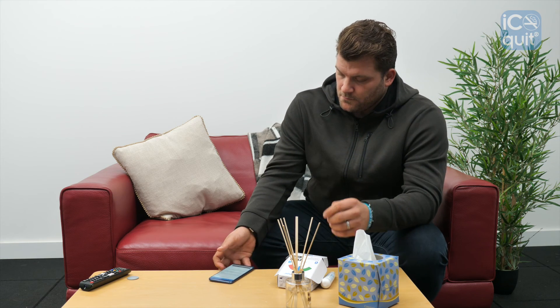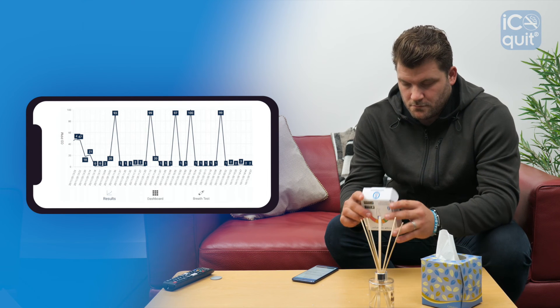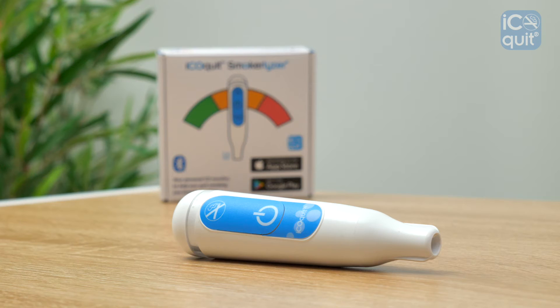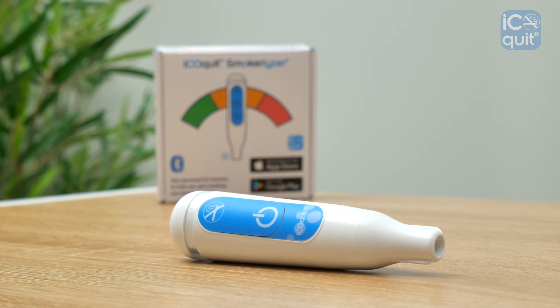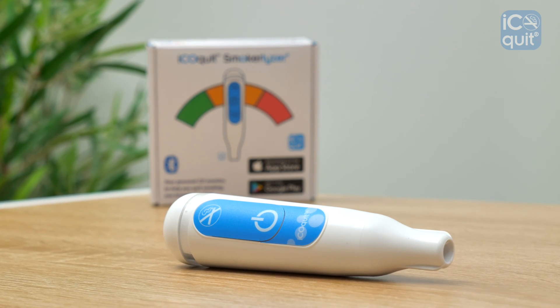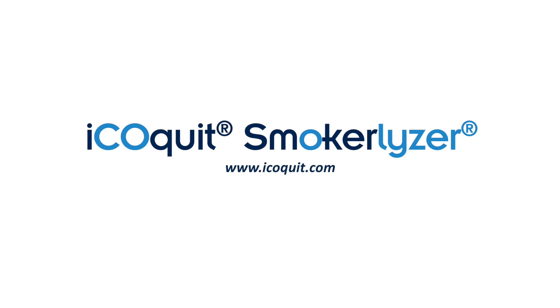The iCOquit also tracks all of your CO results over time, allowing you to witness your quit smoking progress in the form of an interactive graph. Designed with you in mind, the iCOquit is your personal CO monitor to help you quit smoking one breath at a time.